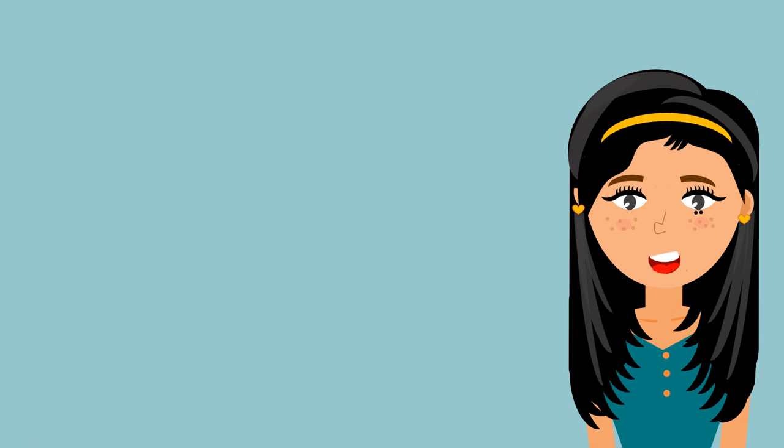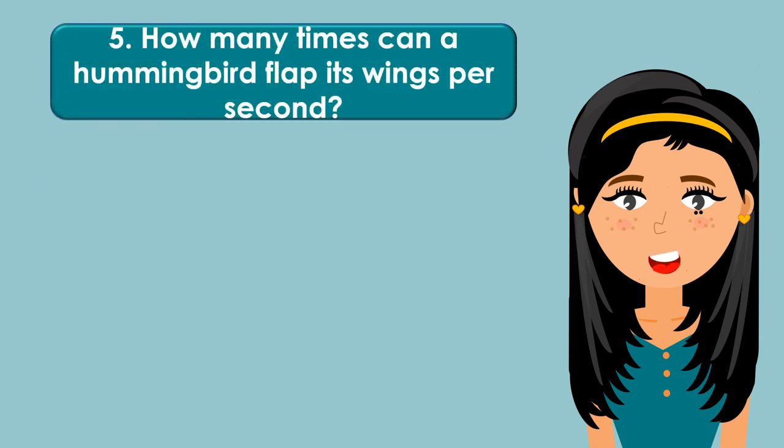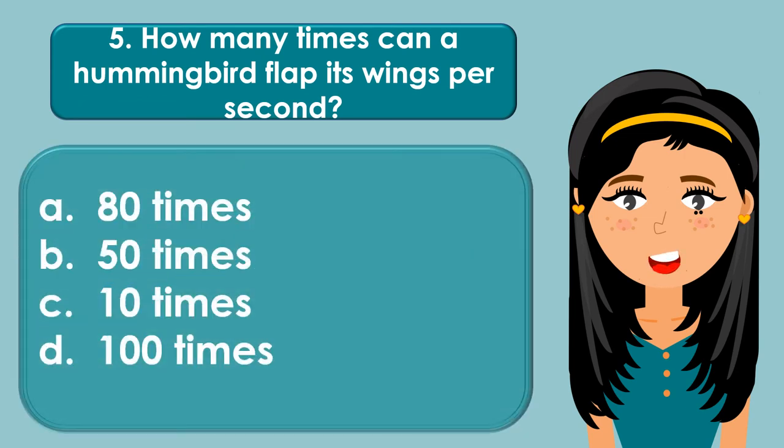How many times can a hummingbird flap its wings per second? A. 80 times, B. 50 times, C. 10 times, D. 100 times.